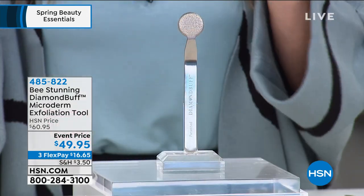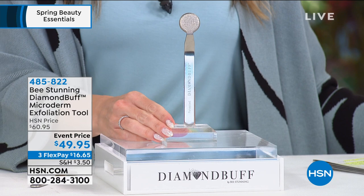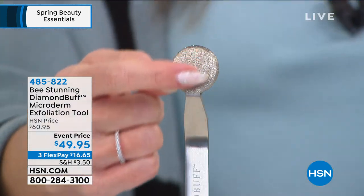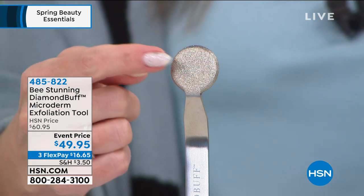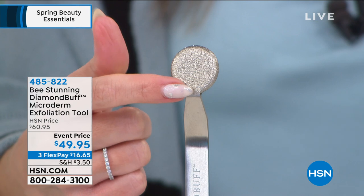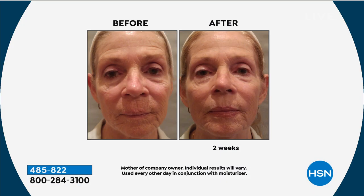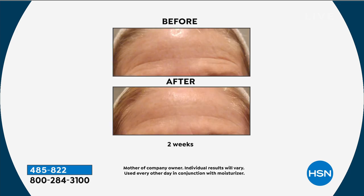Back by popular demand — a number one best-selling exfoliation tool that is a patented microdermabrasion tool, back for its debut for 2021. This is by Be Stunning and it's called the Diamond Buff. Right here on this patented stainless steel tool are finely crushed cosmetic diamonds — this is what you use to give yourself an at-home microdermabrasion treatment. I've never seen it at this event price — it's under $50. There are no cords, no batteries, and you control the treatment at home without booking an appointment.